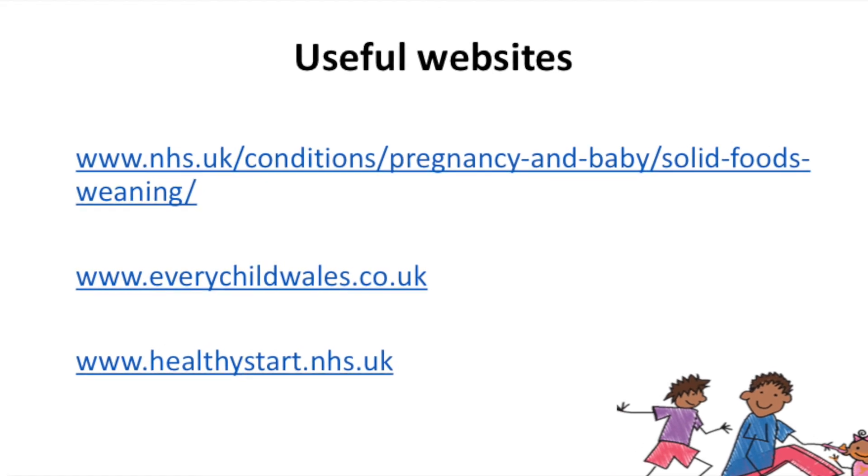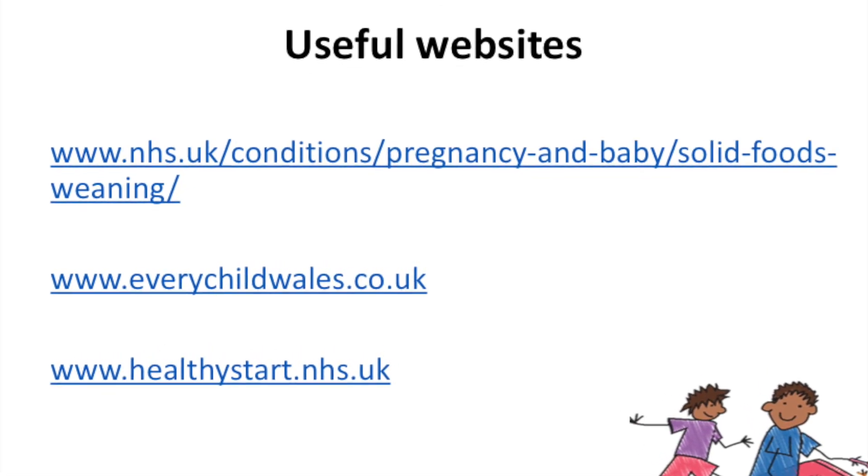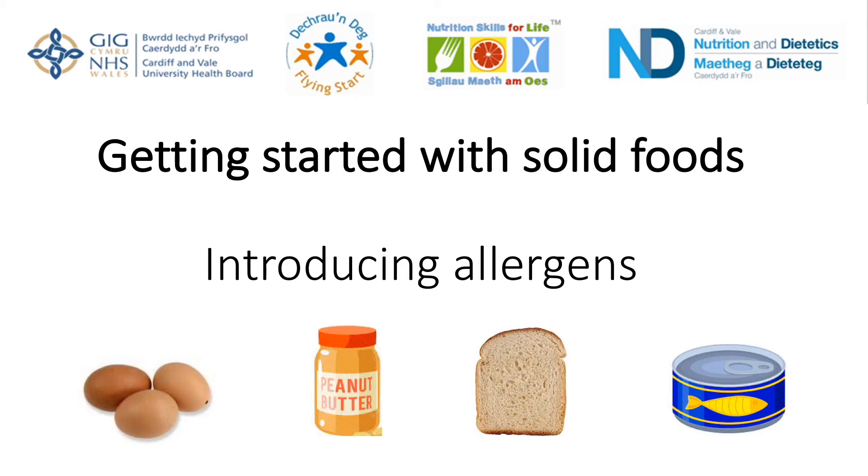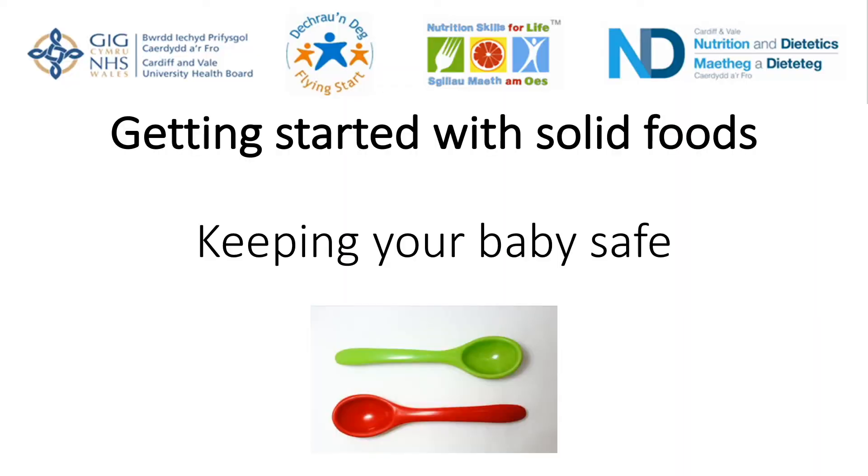Thanks for watching. In the next video we will be talking about suitable foods and textures to introduce to your baby. We will also be posting additional videos on introducing allergens, keeping your baby safe when introducing solid foods, and progressing to family meals.